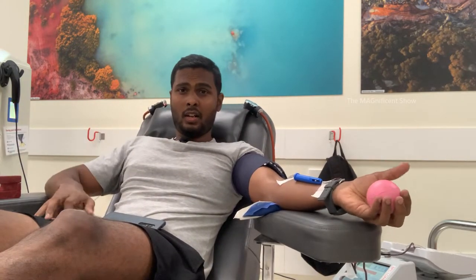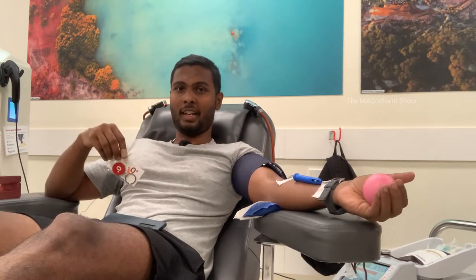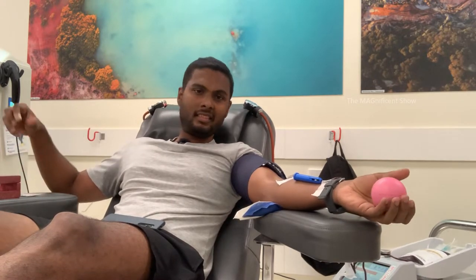As I am donating blood for the second time in Australia, they gave me a key tag as a gift. My blood group is O positive and they gave me a key tag with the O positive sign on it. I love this one and I am going to use it for my car key.